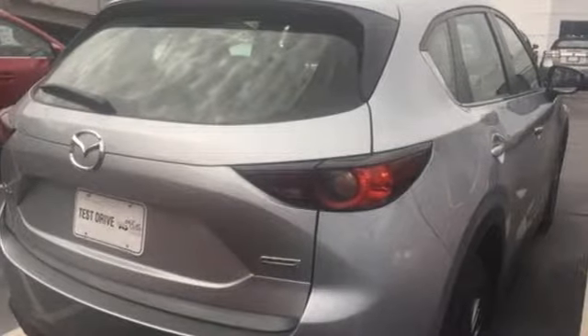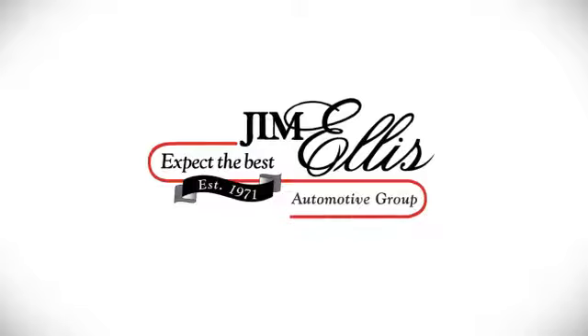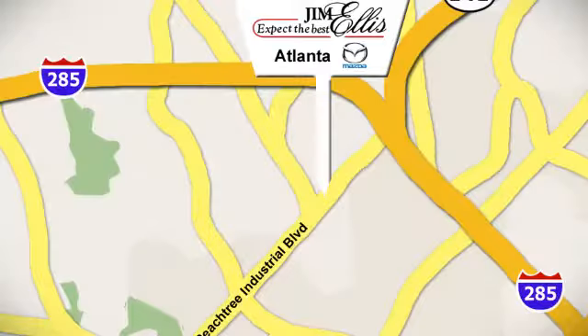For all the things that drive you, there's Mazda. The time is now — see it for yourself today. Contact Jim Ellis Mazda of Atlanta today or stop on by. We're conveniently located at 5855 Peachtree Industrial Boulevard.